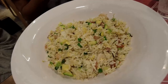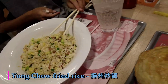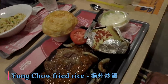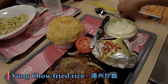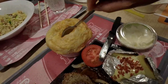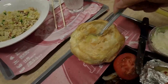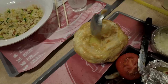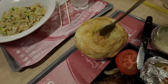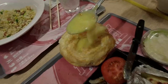And this is the Yeung Chow fried rice — it's really popular in Hong Kong. And here's my meal. This soup is a cream soup with a puff pastry on top. It's pretty hot.